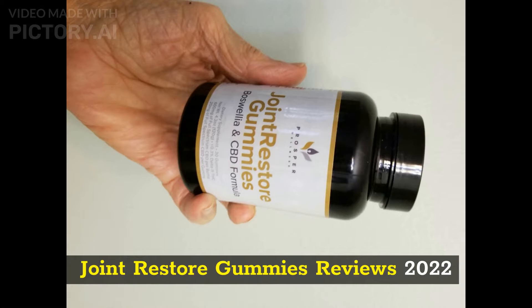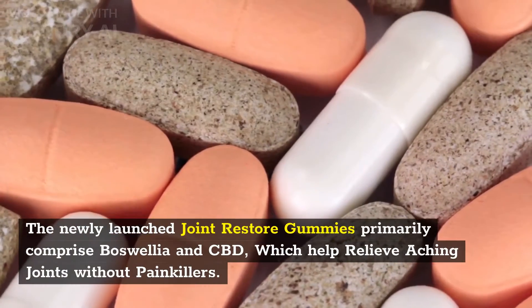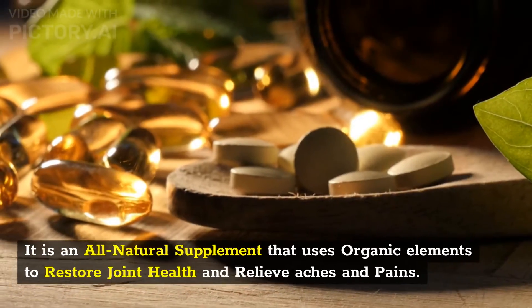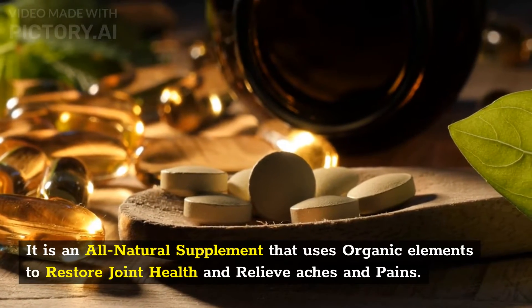Joint Restore Gummies Reviews 2022. Joint Restore Gummies is a nutritional supplement created by the famous supplement company Prosper Wellness. The newly launched Joint Restore Gummies primarily comprise Boswellia and CBD, which help relieve aching joints without painkillers. It is an all-natural supplement that uses organic elements to restore joint health and relieve aches and pains.